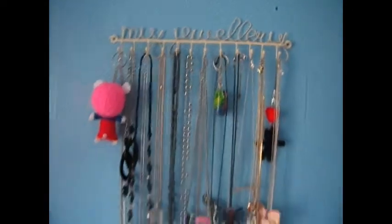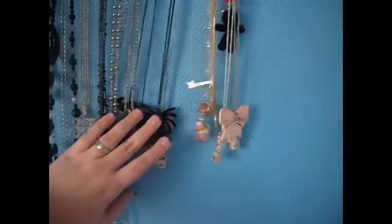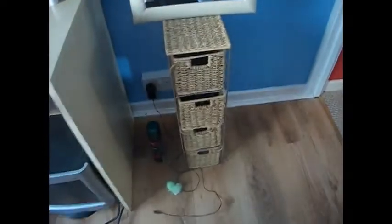On this wall I've still got my necklace thing that says 'my jewellery' on it. It's supposed to have one necklace per hook but because my collection keeps getting bigger I've just ended up putting everything onto one. Then I've got my drawers — my bottom one has got gloves and scarves, my third one has got hair bands and bandanas, my second one has got brushes, hair accessories and a couple of hair pieces, and my top one has got eyelashes and make-up wipes.